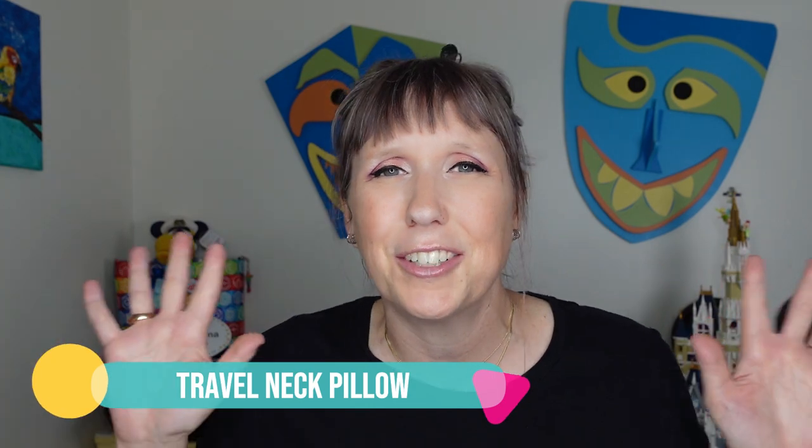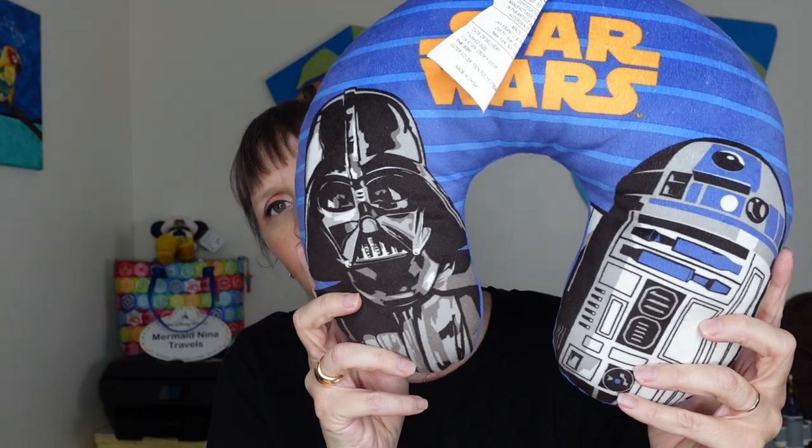Number 13 is a travel neck pillow. They're perfect for longer flights if you need a snooze or just want to rest your head without neck pain. There are all different kinds — inflatable ones, soft ones, large ones, foldable ones. Mine is from Walmart, kids' section, but it works for me. They're especially helpful on longer flights like flying here to Anaheim for Disneyland, which is a pretty long trip.